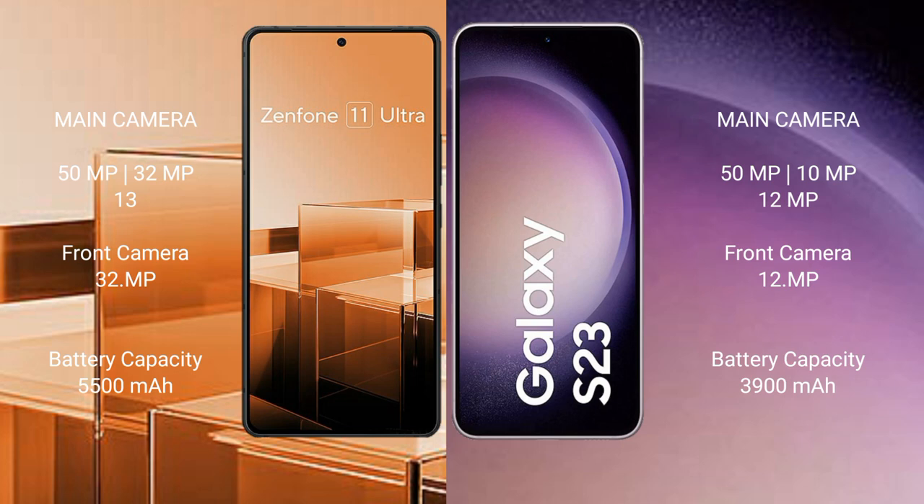Asus Zenfone 11 Ultra has a 5500mAh battery with 65W fast charging support. Samsung Galaxy S23 has a 3900mAh battery with 25W fast charging support.